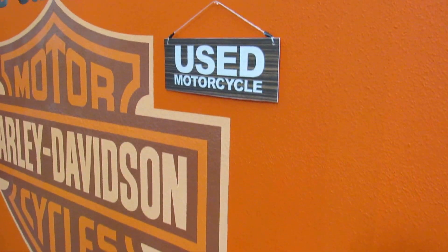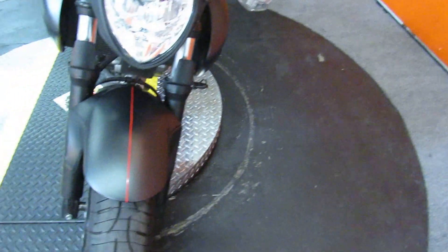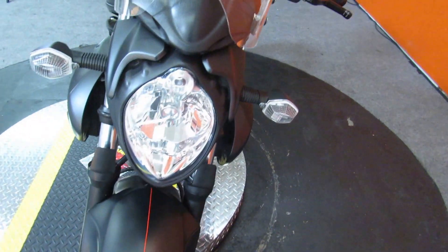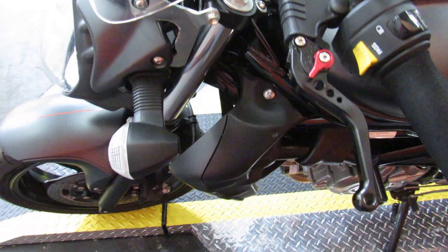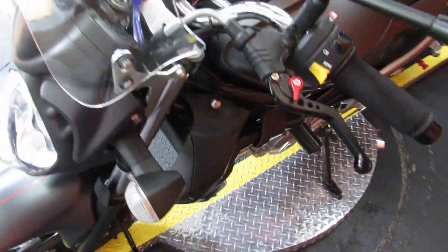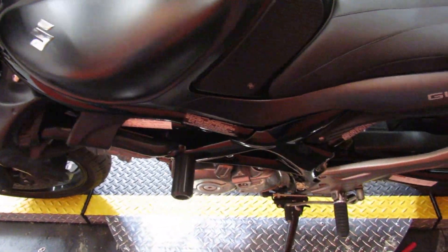Up next is a 2013 Suzuki SFV650, also known as a Gladius. Has a 649cc V-twin engine that develops 71 horsepower — that's what's published. The previous owner put a really cool windshield on it, also adjustable to deflect some wind.